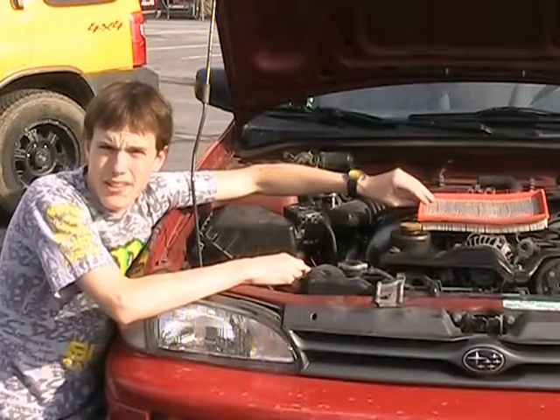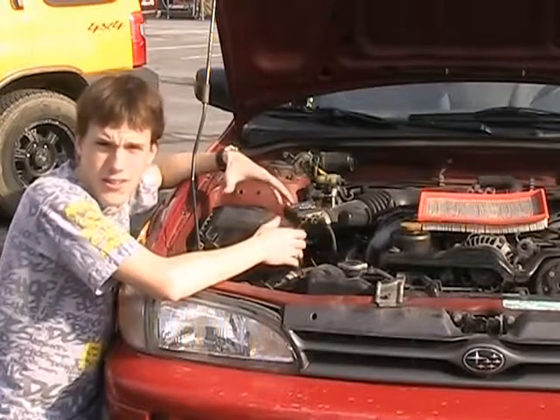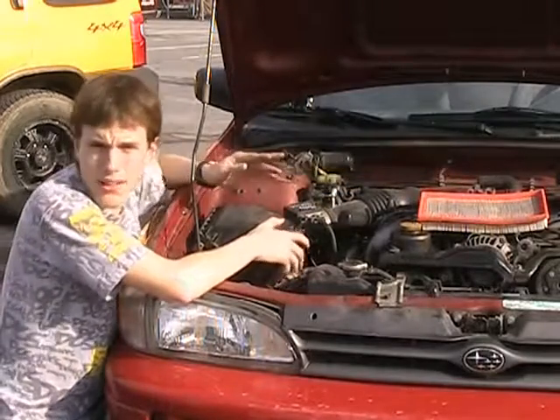Hi, this is Ryan and I'm going to be covering the air filter section — where to find it, why it's important, and when and how to change it. You can find your air filter generally in an air box located next to the engine, or on top of the throttle body or carburetor, depending on the vehicle that you drive.